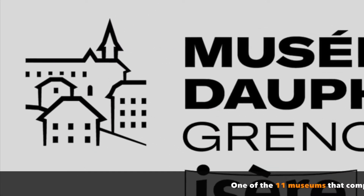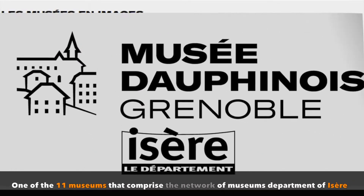The museum is one of 11 museums that comprise the network of the Departement of l'Isère.